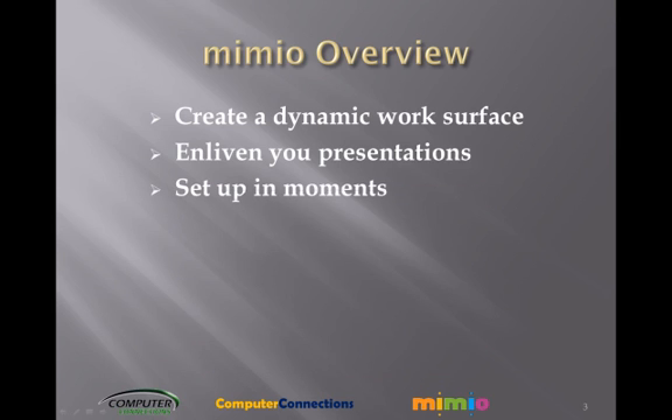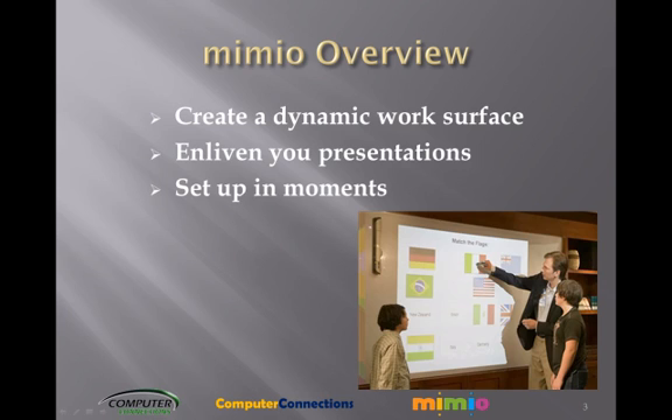Set up in moments. Just turn on your computer and your LCD projector, install the Mimeo Studio software, and you are ready to go.